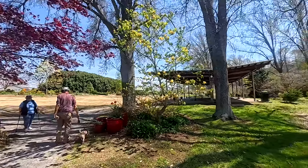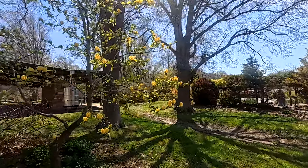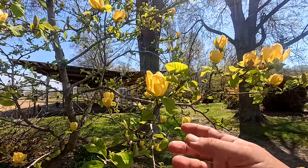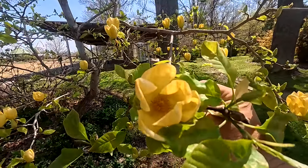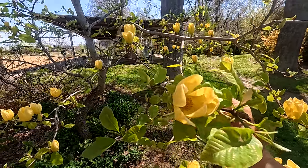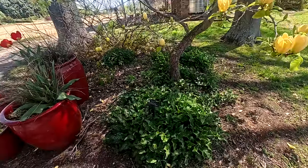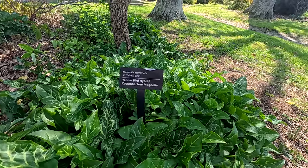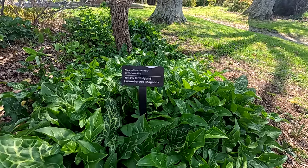Look at that magnolia — is that a magnolia? Look at this magnolia with the yellow flowers! I've seen pink and white, but I've never seen a magnolia with yellow flowers. This is beautiful. Here's what it is — a yellow bird hybrid cucumber tree magnolia. Wow, I'll have to remember that.